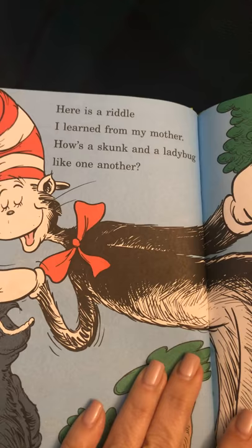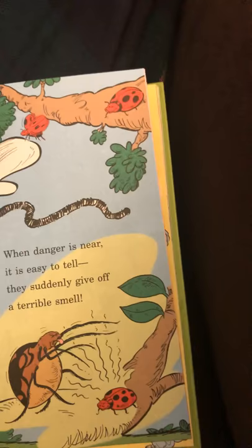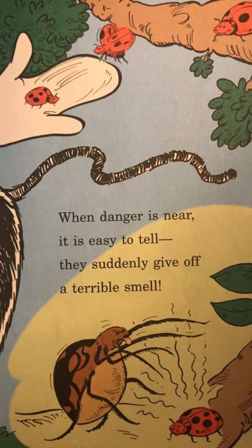Here is a riddle I learned from my mother. How's a skunk and a ladybug like one another? When danger is near, it is easy to tell — they suddenly give off a terrible smell. Ladybugs give off a smell, like how skunks do, and then other bugs will stay away from them.